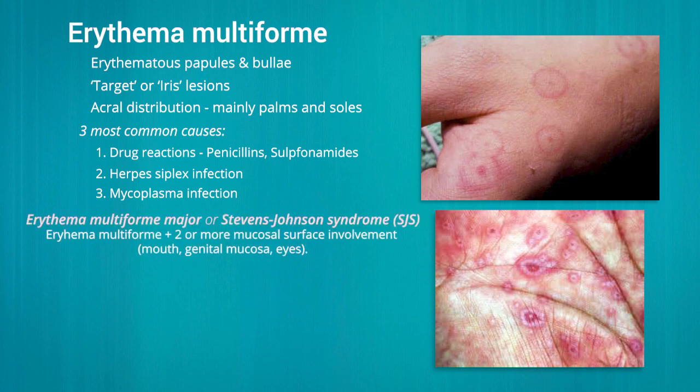This can rarely affect mucosal surfaces and internal organs, and when this occurs it is called erythema multiforme major, or Stevens-Johnson syndrome.